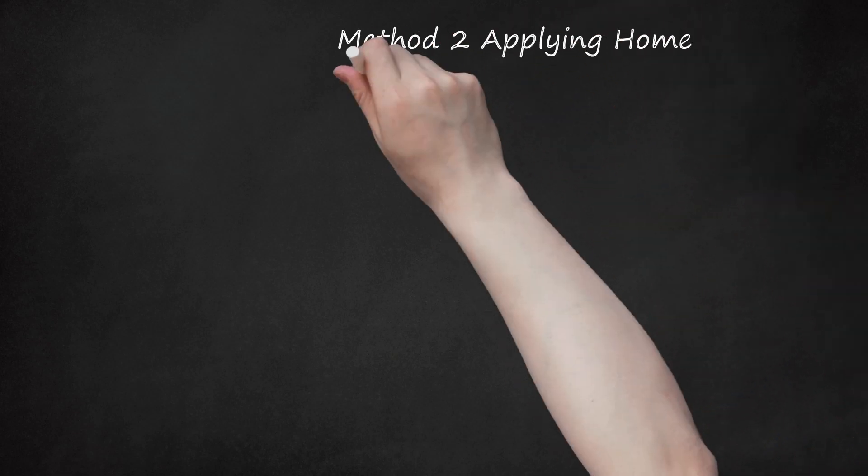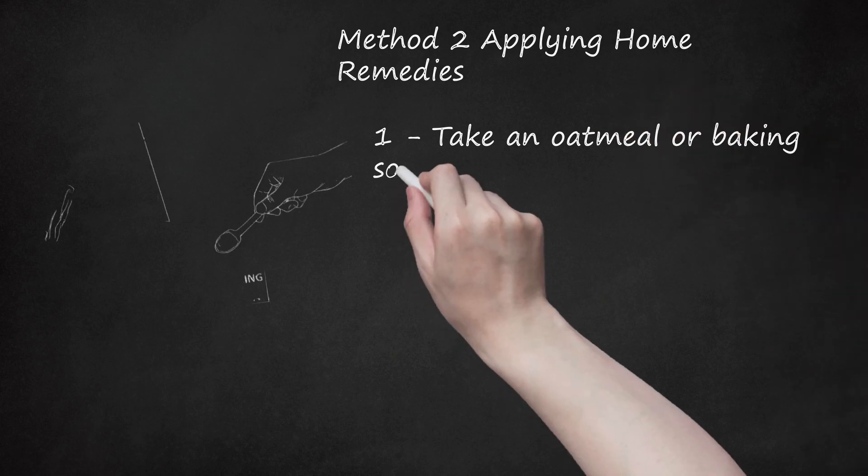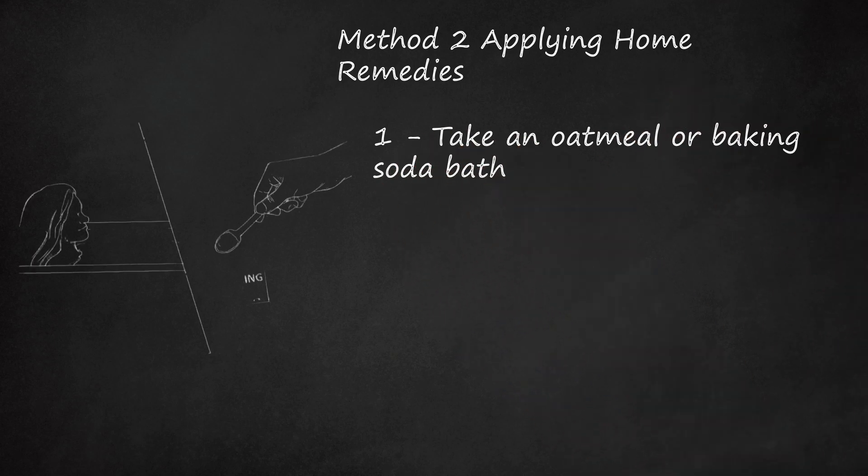Method 2: Applying Home Remedies. Take an oatmeal or baking soda bath. You can soothe your skin using natural remedies at home, especially if you are uncomfortable using over-the-counter products. An oatmeal or baking soda bath can help to reduce inflammation on your skin and make your belly feel less itchy. To make an oatmeal bath, take a nylon knee-high and fill it with steel-cut oatmeal. Then tie it to the bathtub tap so the warm bath water runs through the knee-high. Soak in this relaxing, soothing bath for as long as you see fit.